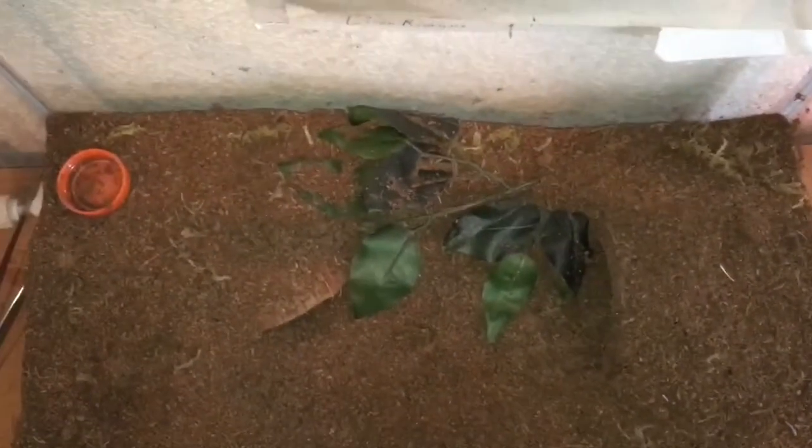And then here is my Brachypelma vagans, Mexican Red Rump. She's right in there — I'll sit in front, maybe we can see her. Yeah, that's what she looks like — she bolted. I put her in this ten-gallon aquarium. She's in this ten-gallon. I have these locks on it because she tried to get out once and that wasn't good. I need to clean this tank too.